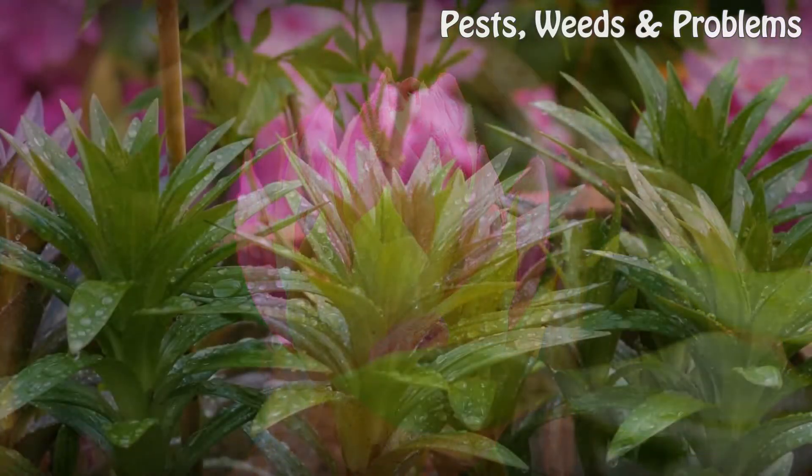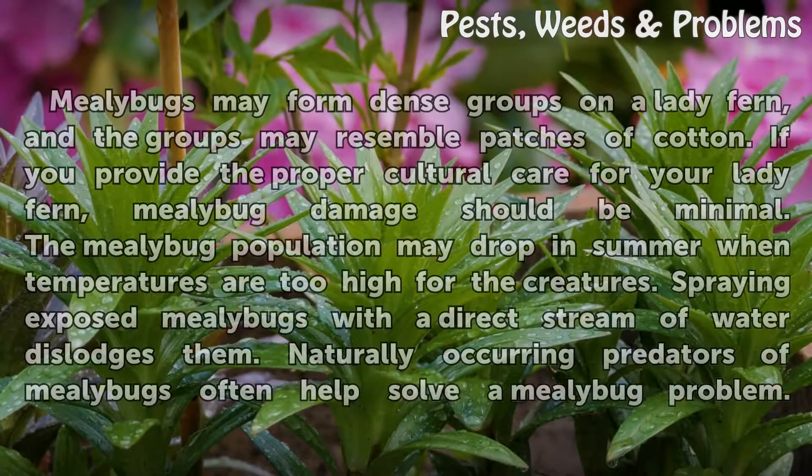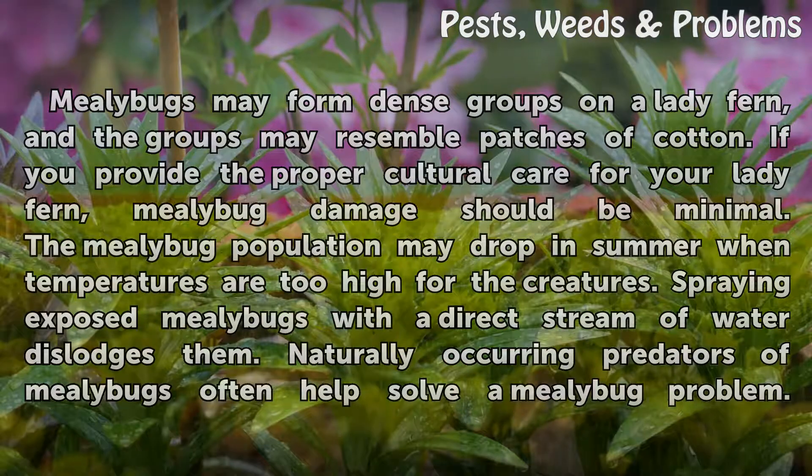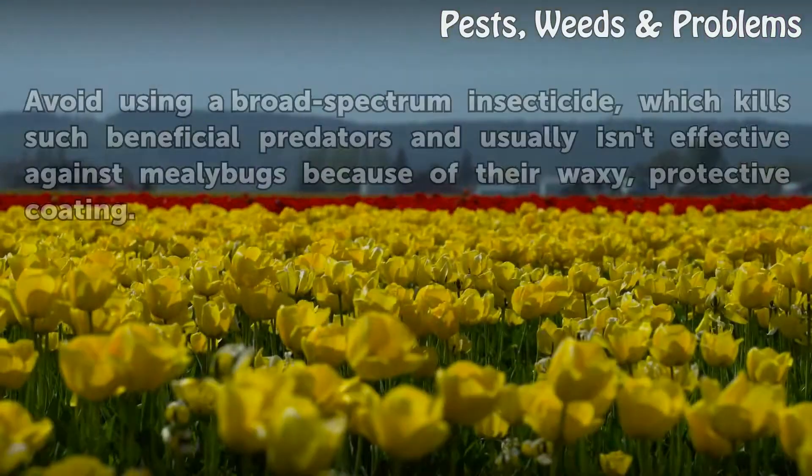Mealy bugs may form dense groups on a lady fern, and the groups may resemble patches of cotton. If you provide the proper cultural care for your lady fern, mealy bug damage should be minimal. The mealy bug population may drop in summer when temperatures are too high for the creatures. Spraying exposed mealy bugs with a direct stream of water dislodges them.